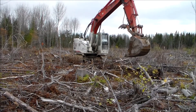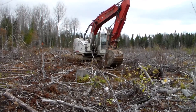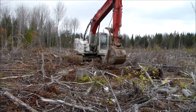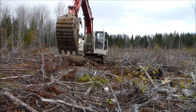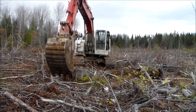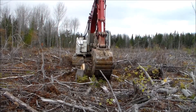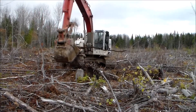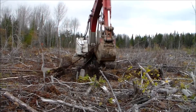With the excavator bucket, Josh brushes aside larger slash and crushes the small underneath. Rotten stumps he splinters into several pieces and throws them aside before smoothing out the soil surface and moving forward. So, let's take a closer look.